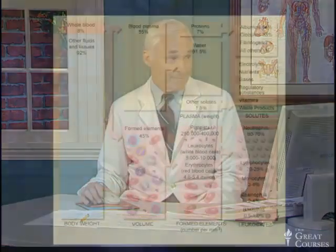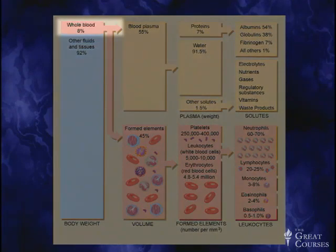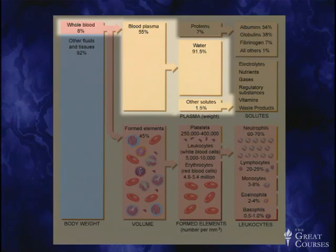If you look at the whole blood, it's about 8% of total body weight. If we take just the whole blood and look at the plasma — which we said was 55% — it breaks down into mostly water: 95% is water. You have dissolved solutes and waste products such as ions like sodium, potassium, urea — things we want to get rid of. Then the proteins, which are 7%, and they constitute albumin — which is very important as a building block — the globulins, which are very important for the immune system, fibrinogen, which is a clotting factor, and then some others.